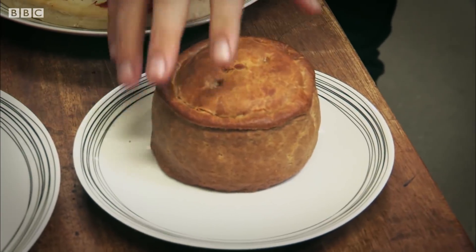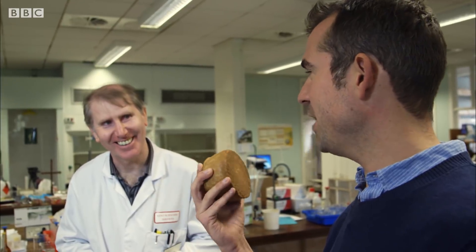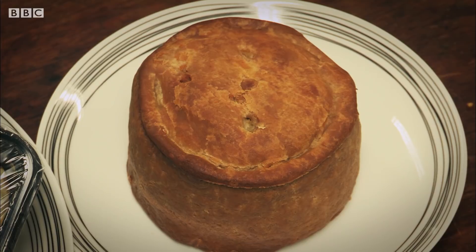First up, a pork pie. The makers have said 370 calories per portion, and we've found 410. So it's a 40-calorie difference — that's about 10%.